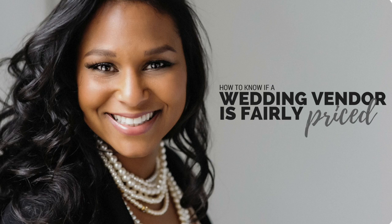Hey there friend! Welcome to the video tutorial on how to know if a wedding vendor is fairly priced. I am the owner of Sixpence Events and Planning, Josie Stafford, and without further ado, let's dive right in.